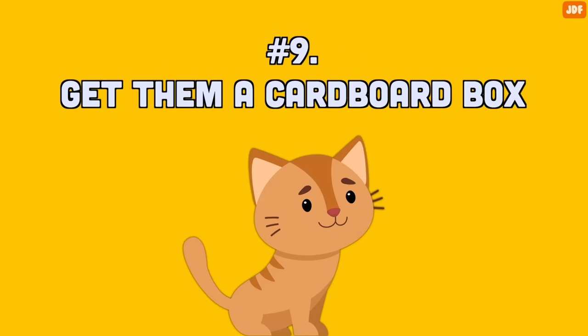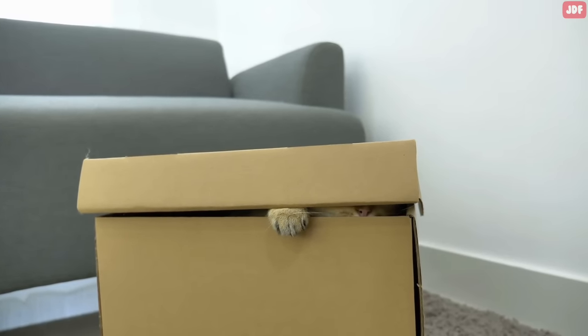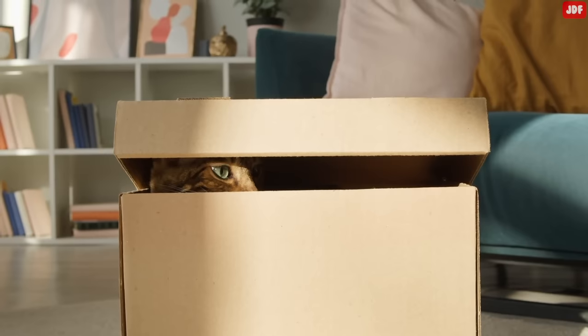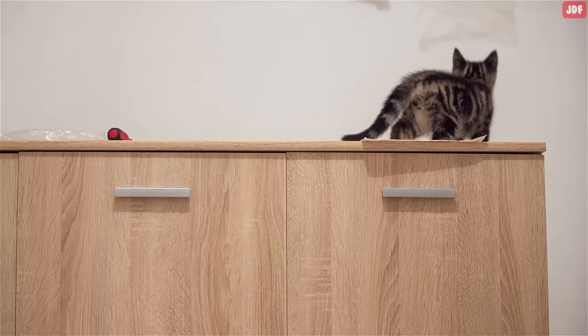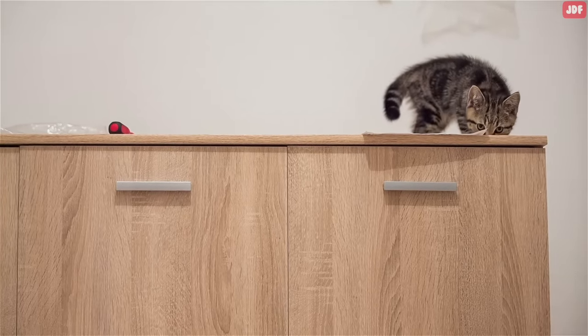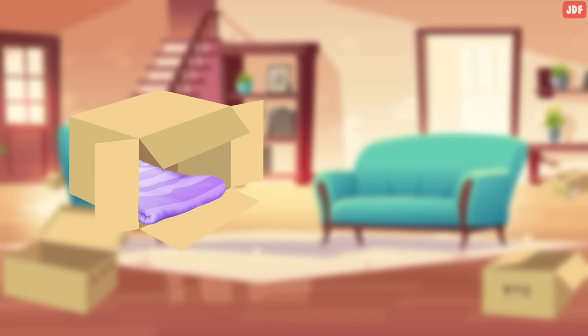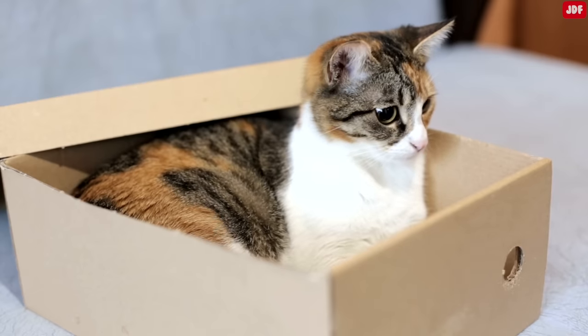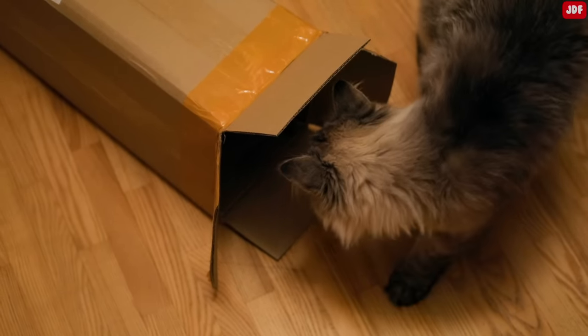Number 9: Give them a cardboard box. Cats love boxes because they help them feel safe and secure. As solitary creatures, cats need somewhere to hide and snooze in peace. Even better if it's up high, as it means they can easily observe their surroundings. Try filling a box with a blanket to make it even more cozy, and place it in a quiet corner of the house. This will show them that you understand their needs and that you love them.